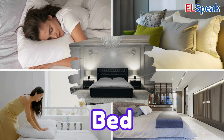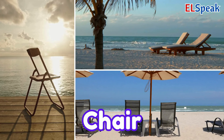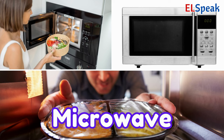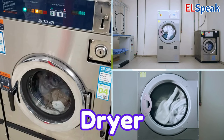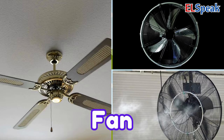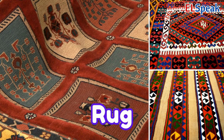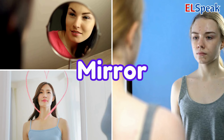Vocabulary building. Bed. Sofa. Table. Chair. Television. Refrigerator. Stove. Microwave. Dishwasher. Washing machine. Dryer. Air conditioner. Heater. Fan. Lamp. Curtains. Blinds. Rug. Carpet. Picture frame. Mirror.